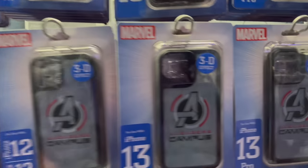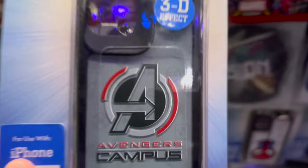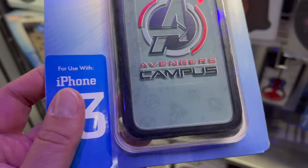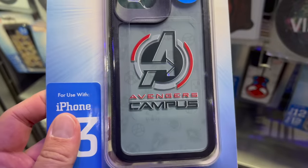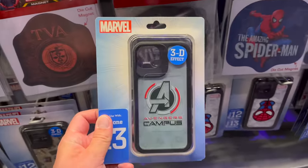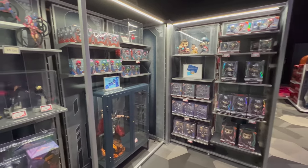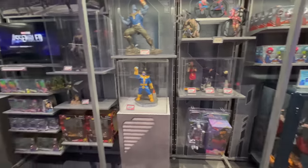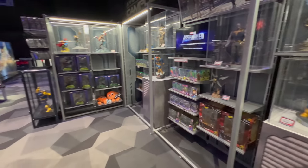They've got a bunch of phone cases — the one to note is the Avengers Campus phone case with a 3D effect underneath featuring all the hero symbols. $35 for that. There's also a bunch of random character stuff in here, like Sideshow Collectibles and everything.